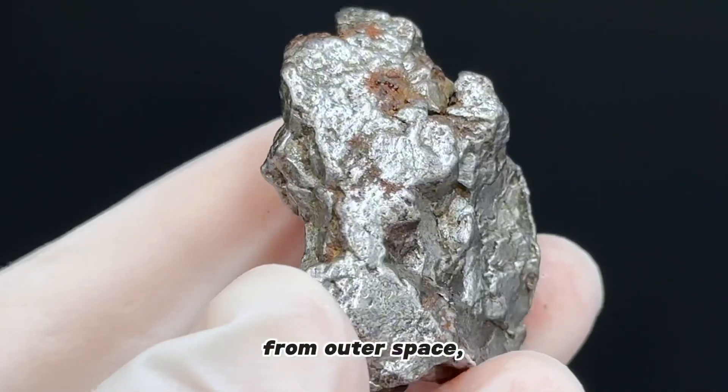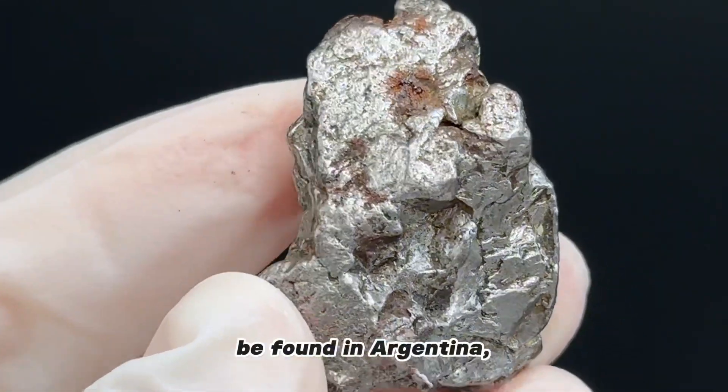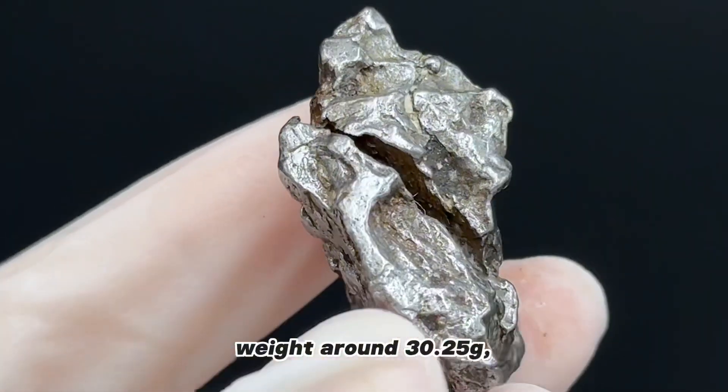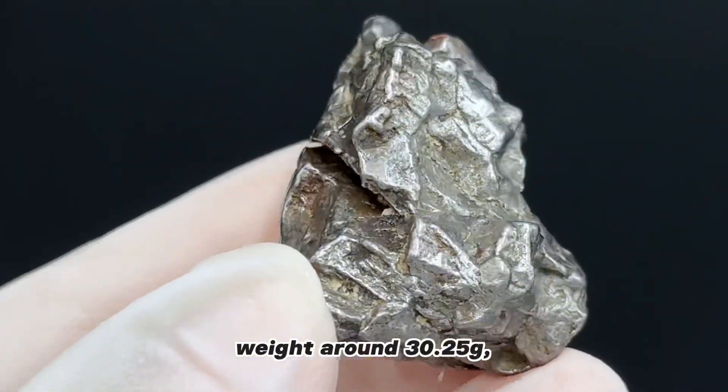This iron-nickel meteorite specimen from outer space was found in Argentina — approximately 3.2 centimeters wide and weighing around 30.25 grams. A very interesting meteorite specimen!